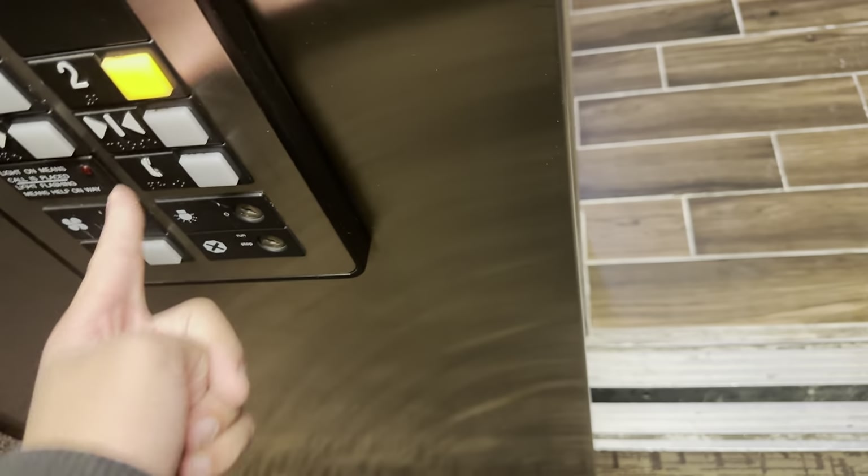We're going to go down to 2 this time because floor 4 is actually going pretty hard. The front desk is right in front of the elevator, so we're just going down there.